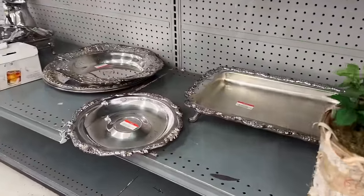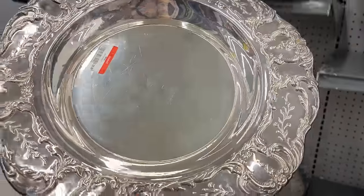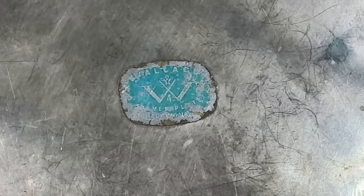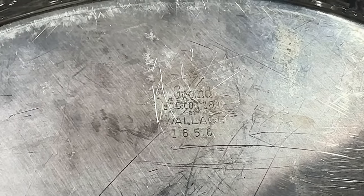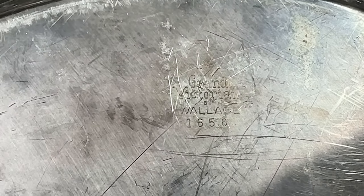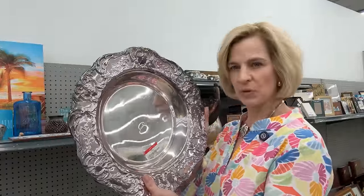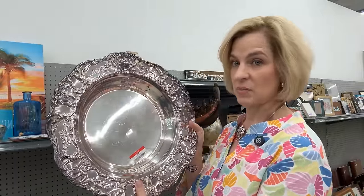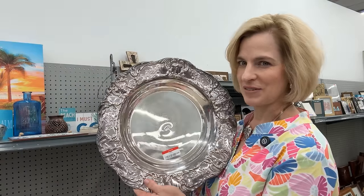Silver plate is versatile — you can use it for serving, displayed on a wall with black and white photographs in the center, or chalk-painted and placed on an easel. This one is the Grand Victoria pattern from Wallace — Grand Baroque — for $29.99, which is a fair price. I do see an indent in the center, so I'd probably pass unless it's the color of the week at 50% off.